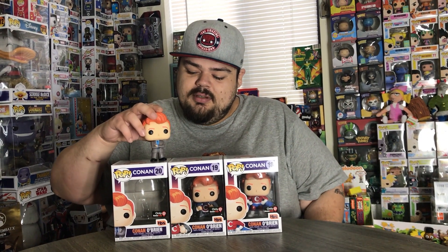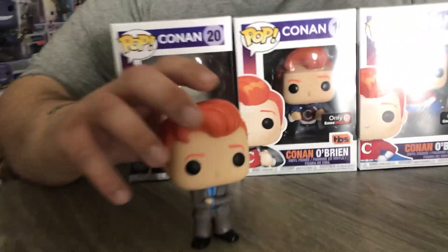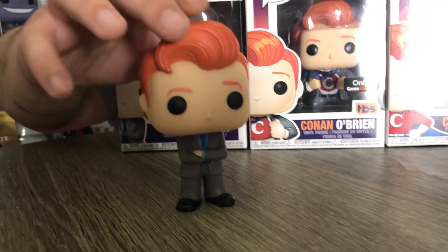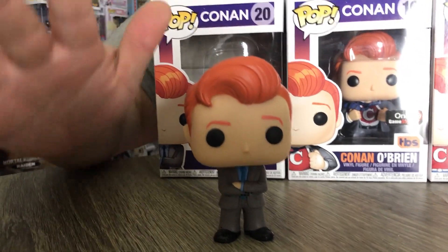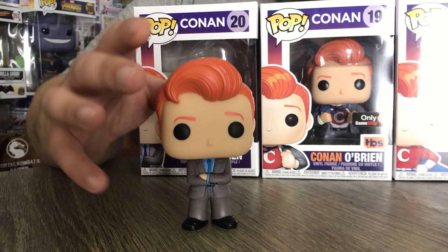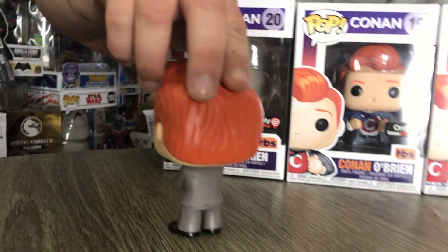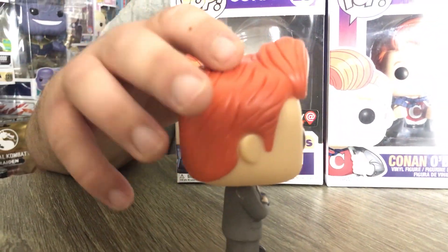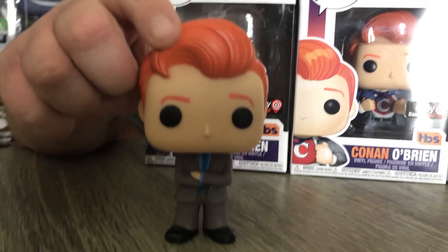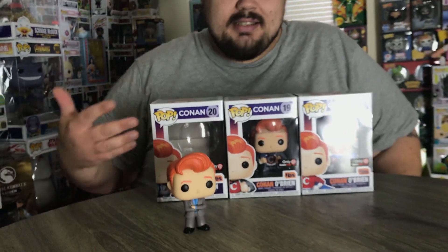So I was super ecstatic when GameStop announced that they'll be bringing out these Conan pops, because now I finally have a chance to have him. This is the first one — let me give you a better look at him right there. I'm definitely loving the simplicity of it. It's just late night talk show host Conan O'Brien. They did a good job with his hair — everything about it is just simple, straight to the point.